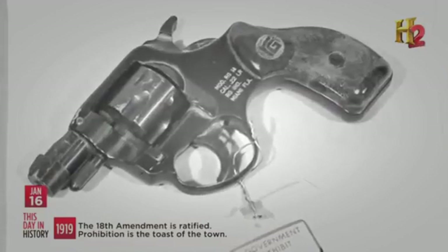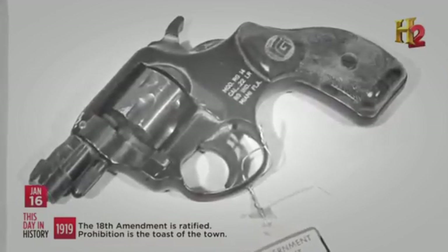Another Saturday Night Special, the Rome RG-14, nearly took the life of another Commander-in-Chief. One of the most famous uses of a Saturday Night Special would have been the attempted assassination of President Reagan — a very small, very cheap .22 caliber revolver being used that nearly brought down the President of the United States.